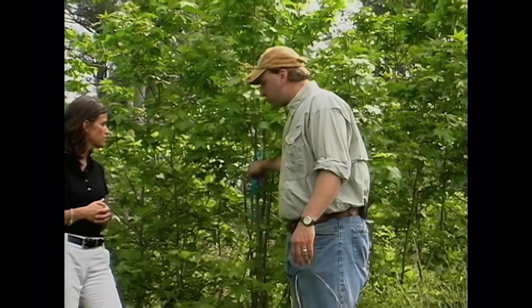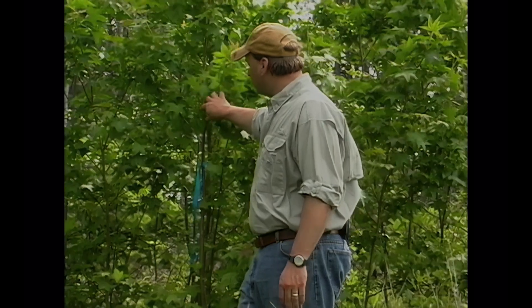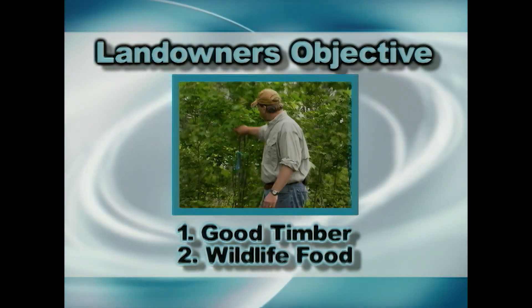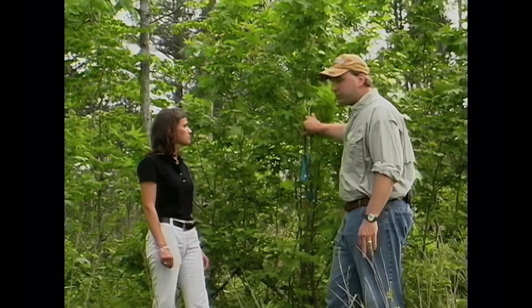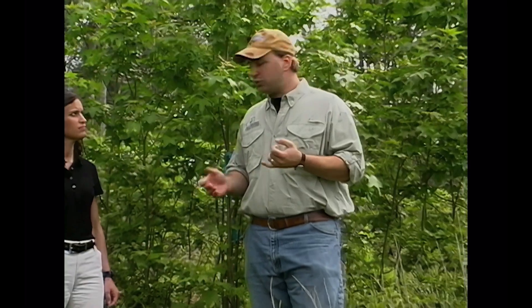Before we go look at the clear-cut that was sprayed, notice this ribbon right here — we're standing right at the edge of it. This ribbon was used as a buffer for our pilot during aerial application. This is what the clear-cut would look like without treatment: too much competition for your pine stand and too much competition for your wildlife food. Keep this in mind when we go to the treated clear-cut.